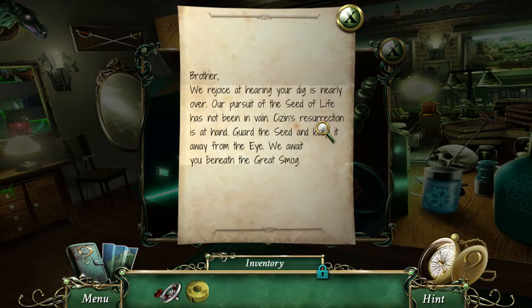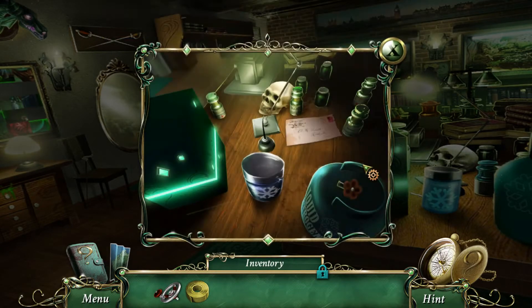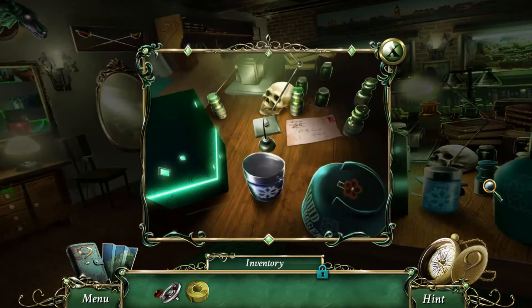'Brother, we rejoice at hearing your dig is nearly over. Our pursuit of the seed of life has not been in vain. Season's resurrection is at hand — guard the seed and keep it away from the eye. We await you beneath the great smog.' Whatever Primernus is looking for, he's nearly found it. How romantic. I have no idea what it is or what's inside of it, but I bet Primernus does.